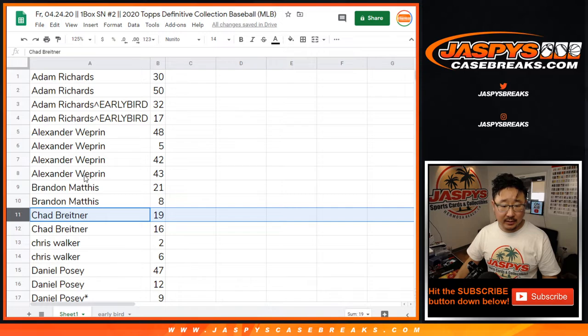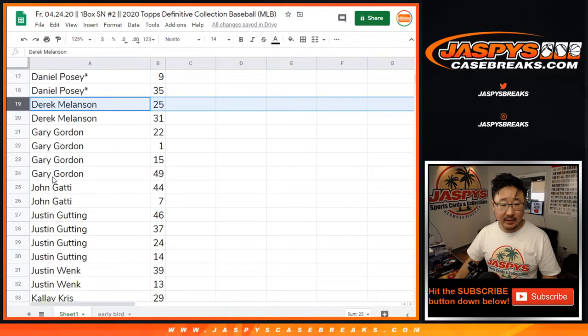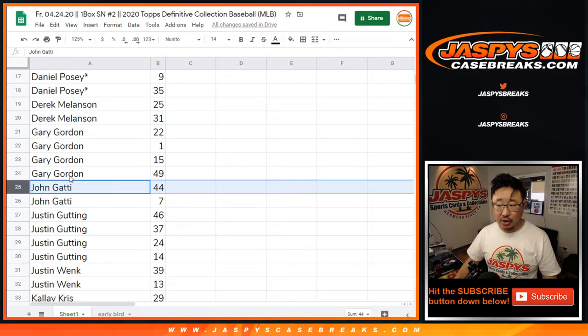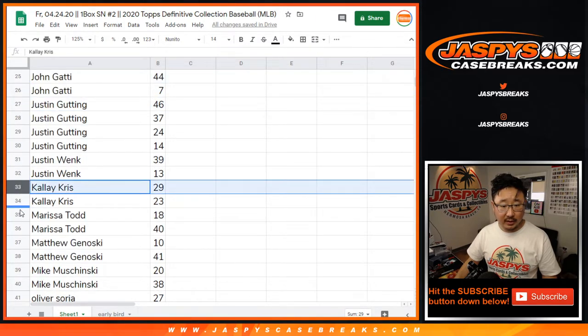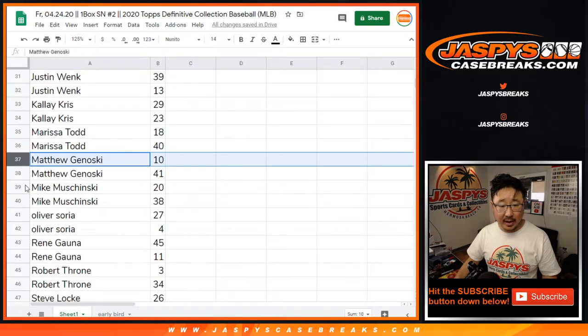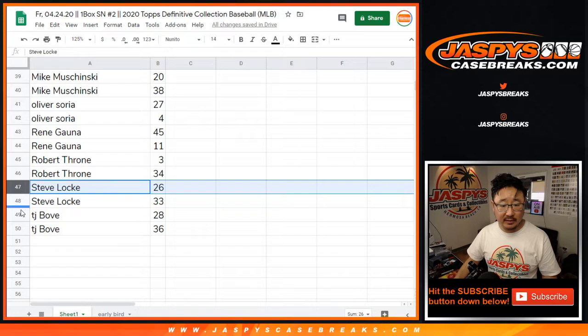Alexander, Brandon, Chad, Chris, Daniel, Derek, Gary, John, Justin, Justin W, Calais, Marissa, Matthew, Mike, Oliver, Renee, Robert, Steve, and TJ.